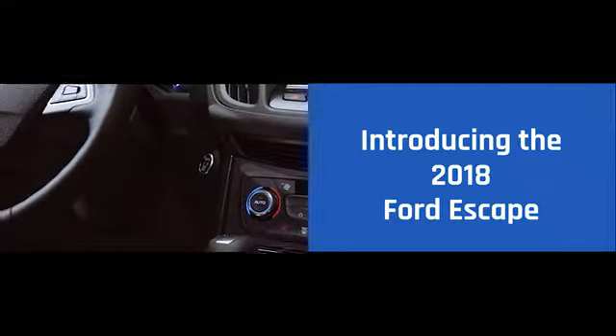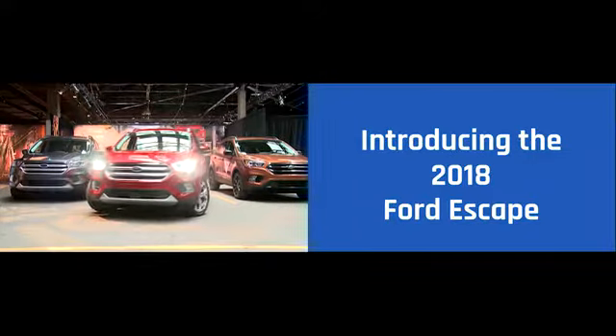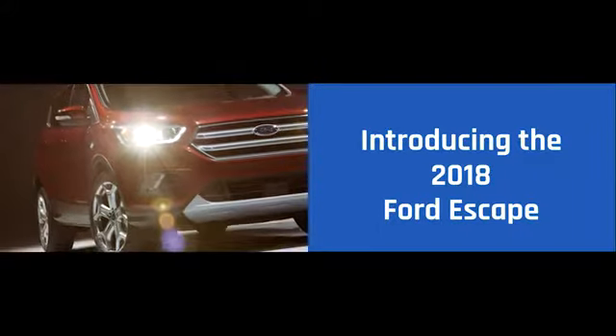The 2018 Escape is equipped with Auto Start Stop technology, available Enhanced Active Park Assist, a lane keeping system, adaptive cruise control and a hands-free, foot-activated liftgate. All here to help you on your journey.